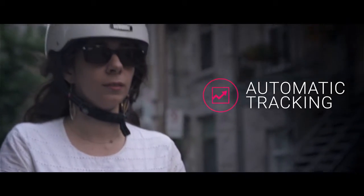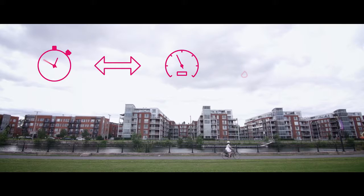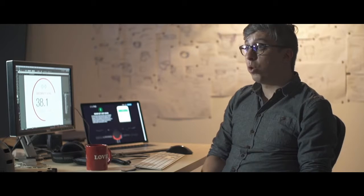As soon as you start riding, Smart Halo tracks your bike metrics — your time, distance, average speed, the calories you've burned, as well as your total elevation. Unlike regular fitness apps, you don't need to press start or stop. It does it all seamlessly. You don't even need to take your phone out of your pocket.